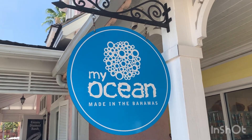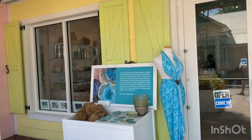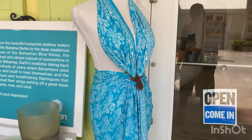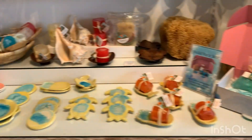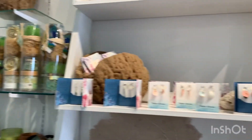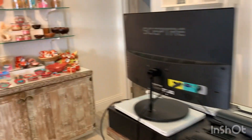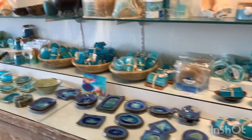We are here at Atlantis - this is one of the shops called My Ocean. Everything here is made in the Bahamas. They got sea sponges for loofahs, beautiful decorative art, even some clothing, lots of scented items, candles, scented soaps, beautiful ceramics, and gift sets - reasonably priced. Come see Selena - she will take care of you just like she's taking care of us. It's a beautiful store, smells so good in here.